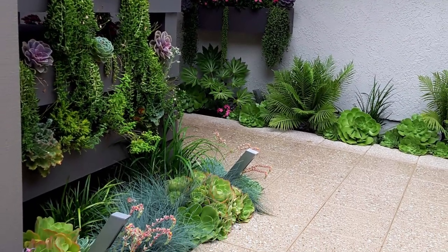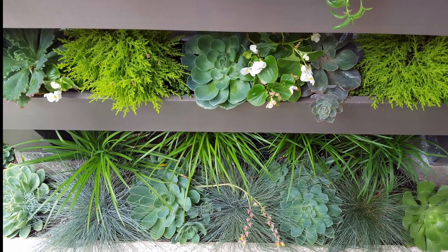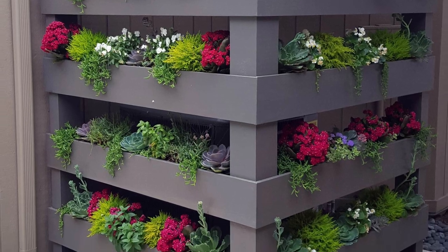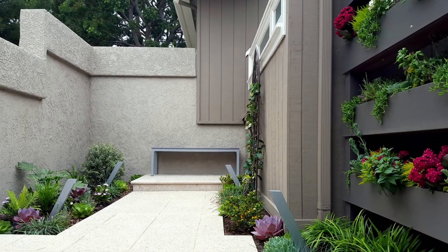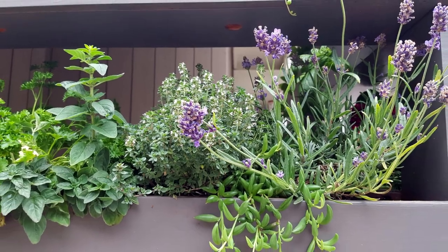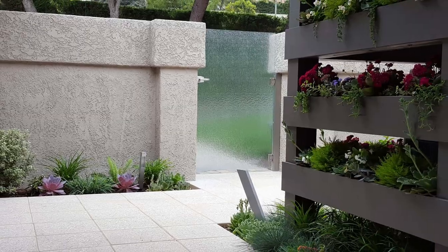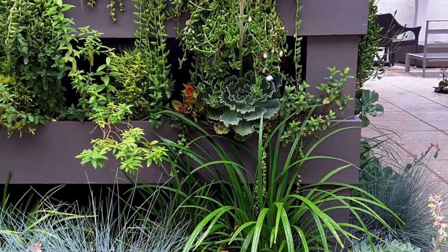Another interesting type is the pallet vertical garden. A pallet vertical garden is created by stacking and planting in a series of wooden pallets that have been stacked vertically and attached to a wall or other vertical surface. This type is ideal for growing a variety of plants including vegetables, herbs, or any other plants you want.